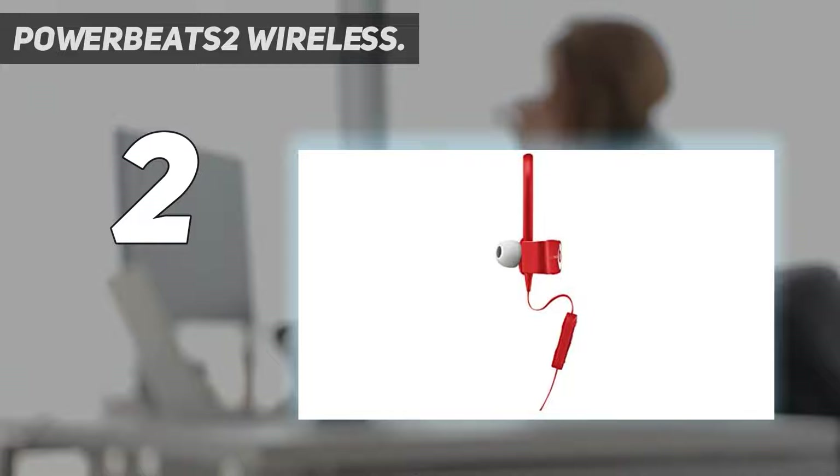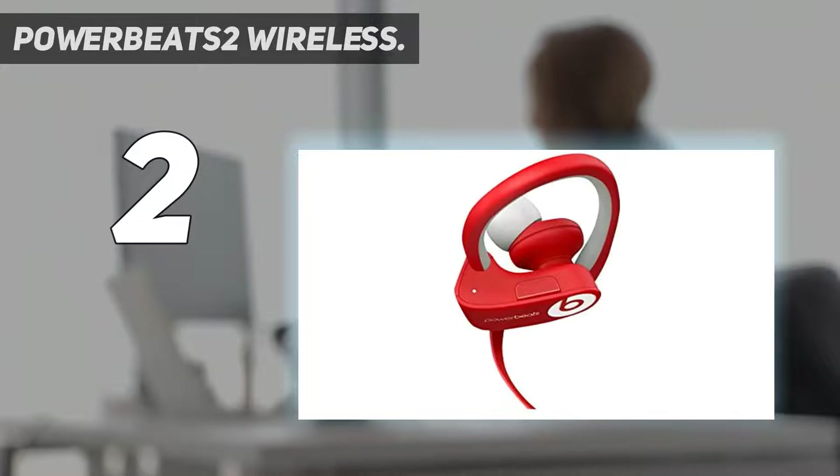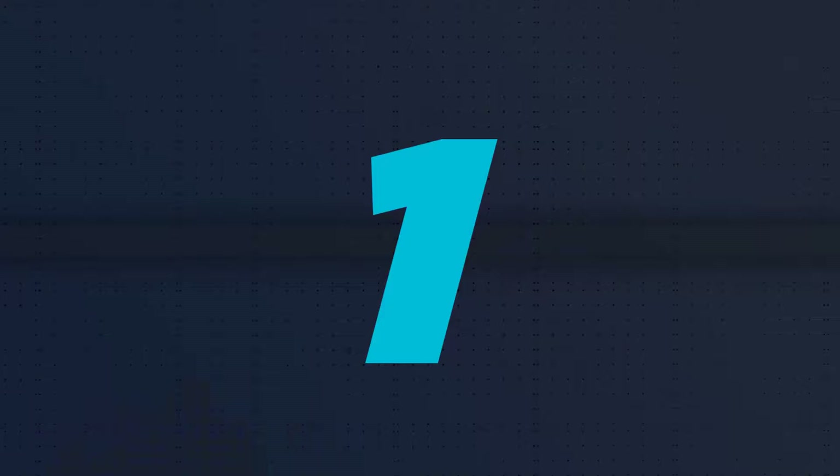When worn, the Powerbeats 2 feels like a breeze. One feature we found particularly useful was the remote talk wrapped around the cable. It is built with a no-slip grip, so even if your hands get sweaty, you will be able to change volume, switch tracks, or answer phone calls using the remote.